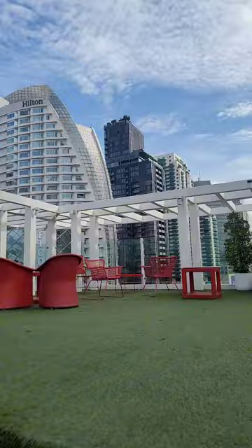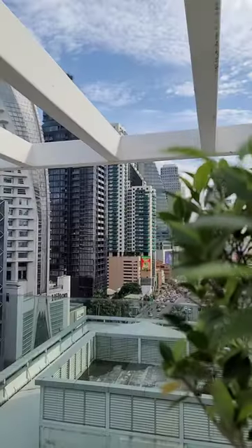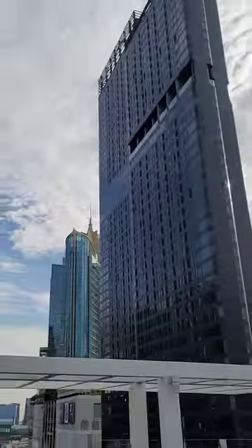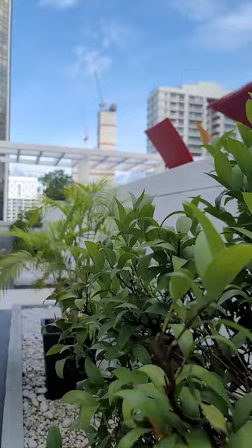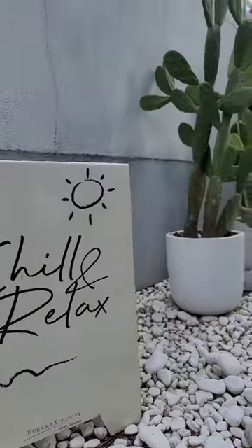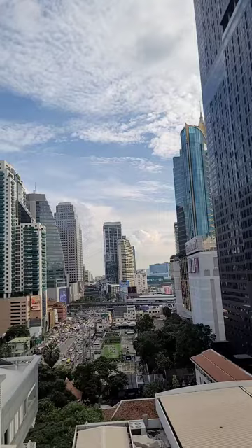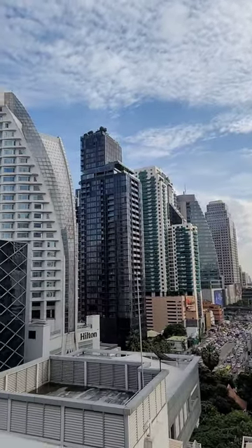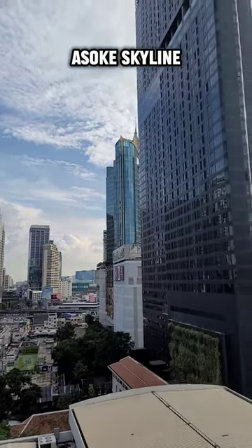It's a pretty okay rooftop. I wouldn't say it's the best in Bangkok. The grass is all astroturf, but you do get a good view. The swimming pool is quite small — I guess it's just there for decorative purposes. But I would definitely give brownie points for the view. You can see all of the Asoka skyline and it just gives you that monumental, amazing view.